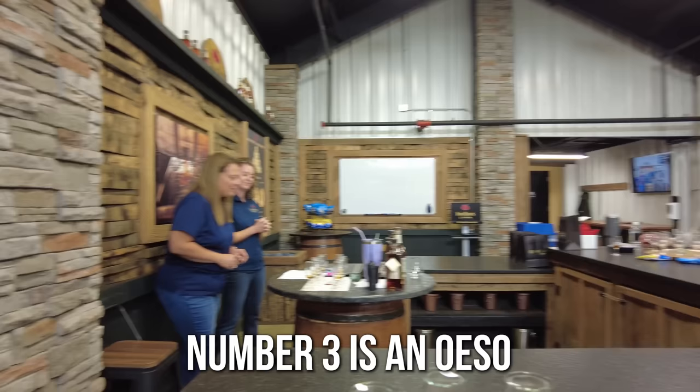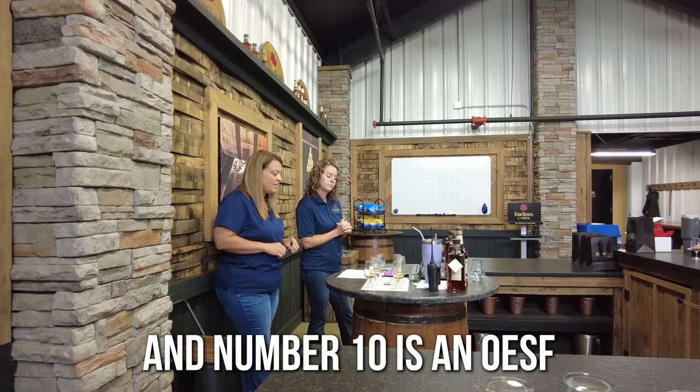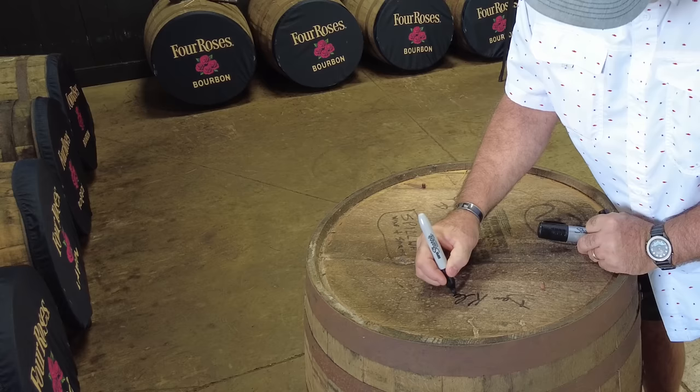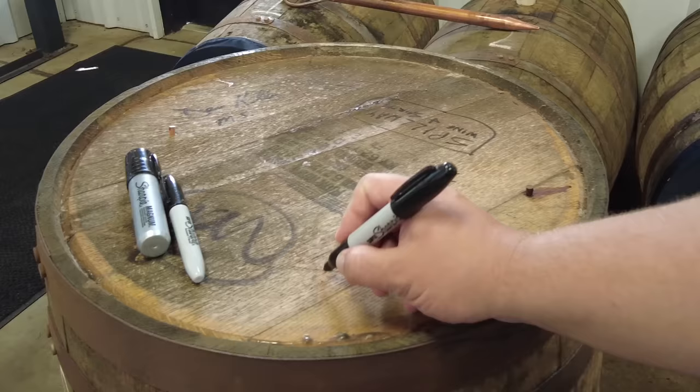Please tell us what number three is. Number three is an OESO — it's nine years and a little more oak. Number two is an OBSV — ten years and a little more oak. And number ten is an OESF — 11 years and a little more oak. Ten's a winner. Number ten. One has been signed, sealed, and delivered — well, not delivered yet.